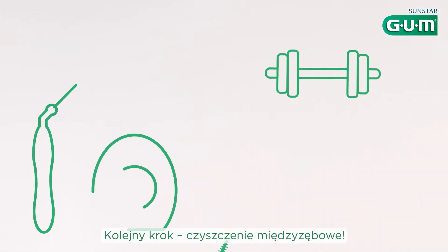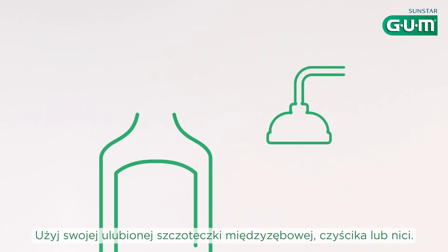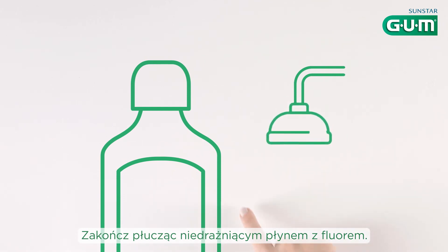Next up, interdental cleaning. Use your favorite gentle interdental brush, pick or floss. Finish with a non-aggressive fluoride mouthwash.